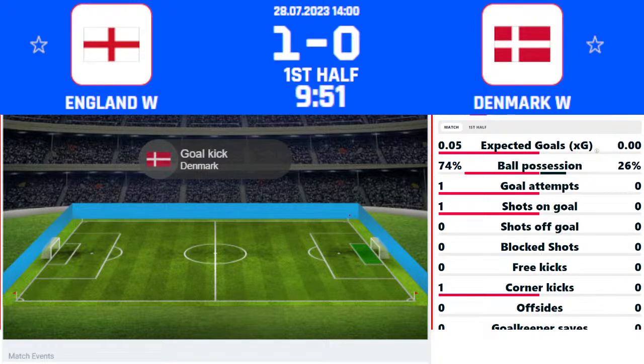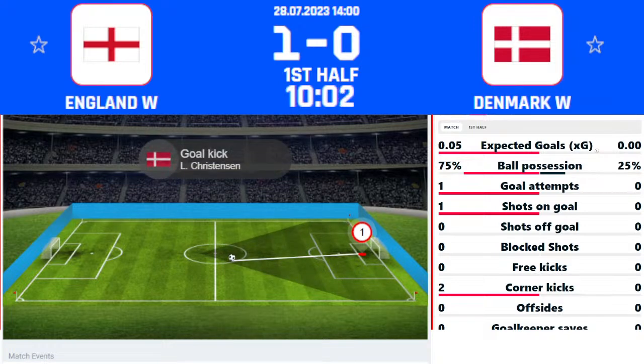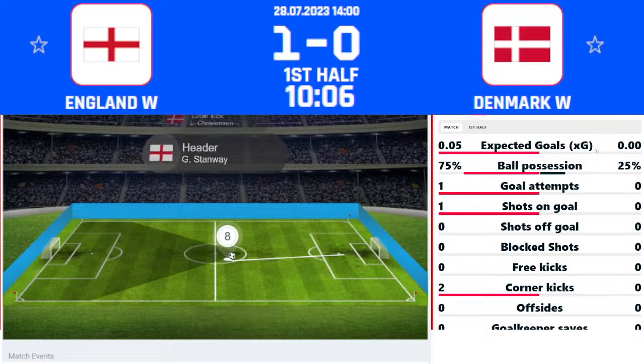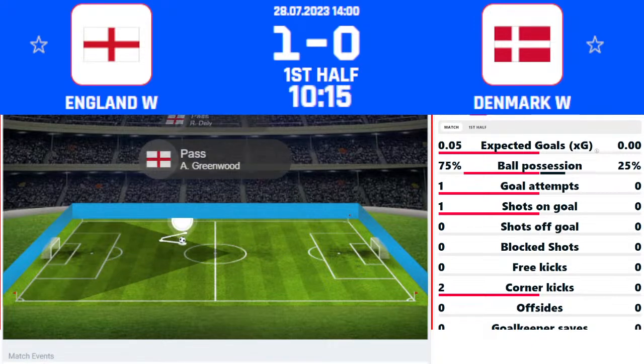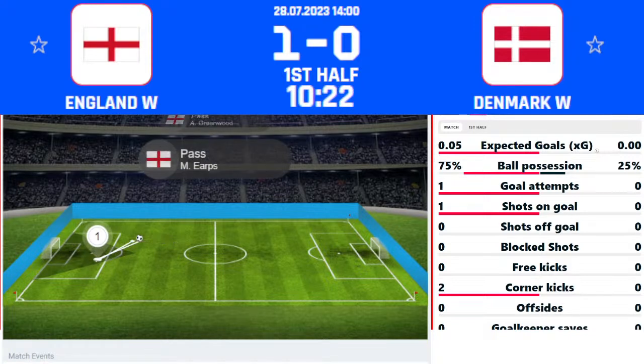Another corner for England — Greenwood throws her arms in the air. The corner is delivered towards the penalty area, headed on by Bronze, and flicked on again inside the six-yard area. An overhead attempt from Chloe Kelly goes over the bar and away for a goal kick. A lovely floated corner from Greenwood on the far side — Bronze helped the ball on, Kelly just waited for the ball to drop inside the six-yard box and tried the overhead — didn't quite pay off, but a lively start from the Lionesses.